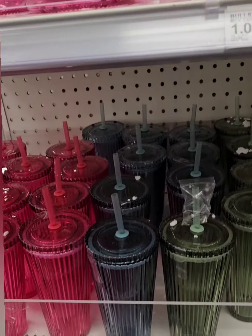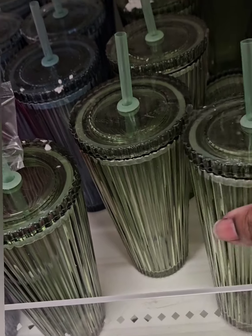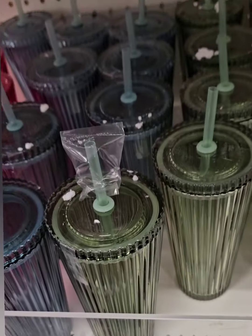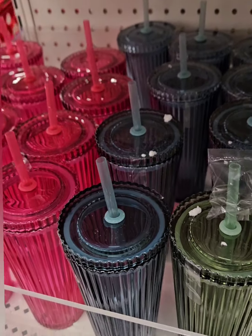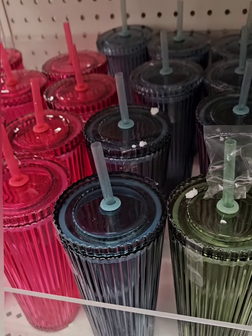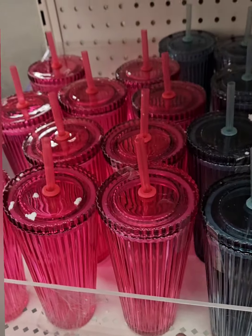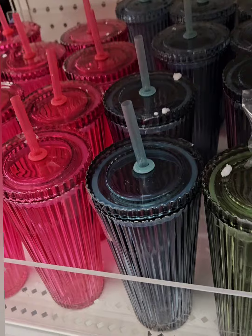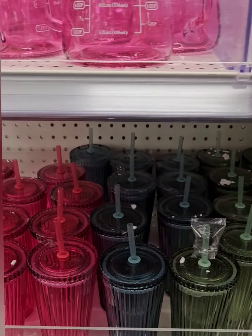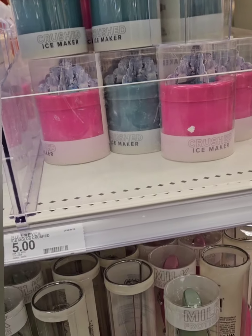Right above those are some awesome tumblers — glass with tops and straws included. It keeps things fresh and prevents anything from falling in. They have three colors: blue, fuchsia pink, and an amazing green. Coming in at just five dollars.